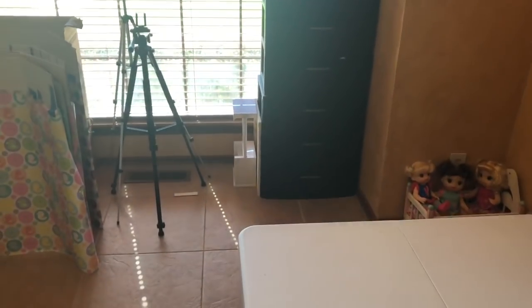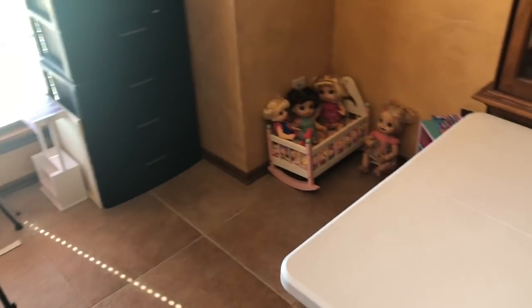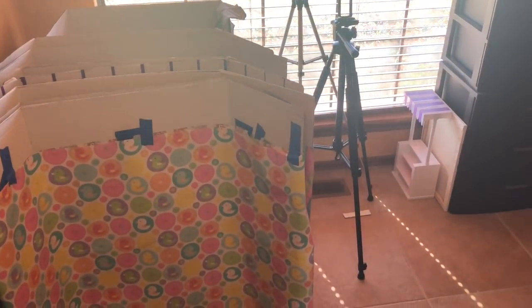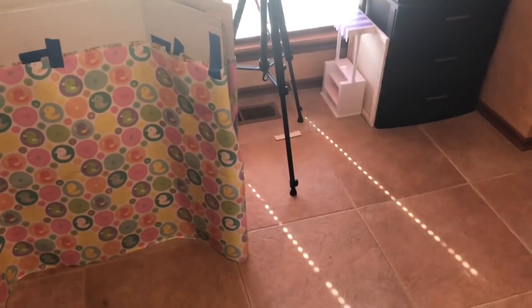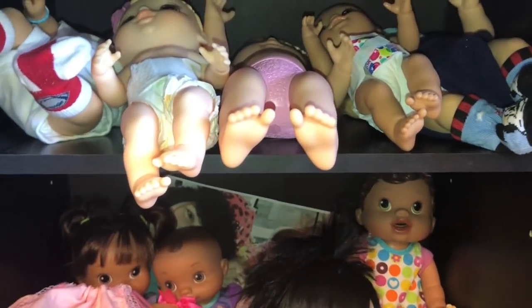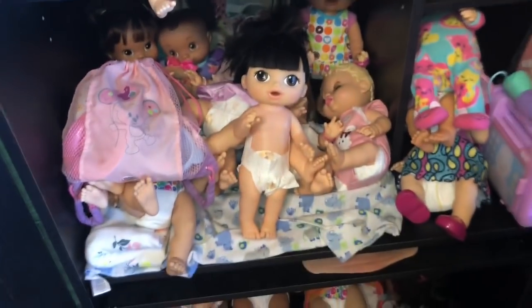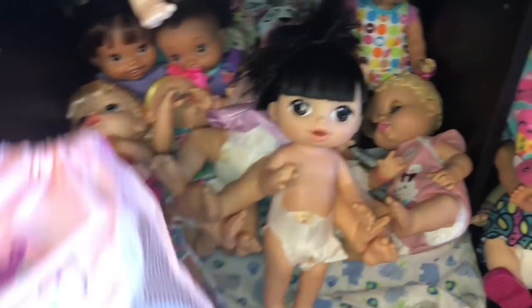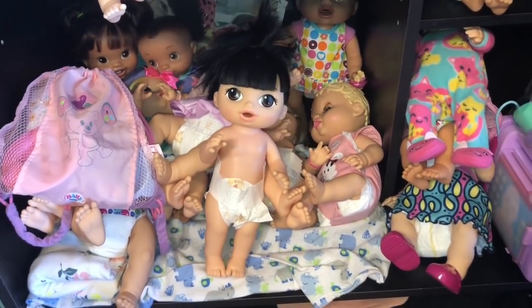Nothing super fancy — just trying to kind of keep it organized as much as I can. It's just a spare room, so nobody really comes in here. This little thing where the baby boards are — I've got a lot of the Baby Alives in here and it goes all the way down. There are a bunch of them. There are some Wits and Wiggles and stuff up there. I wish I had a place to display all of them, but I don't. So I just keep them in here so that they don't get dusty and they kind of stay organized somewhat.